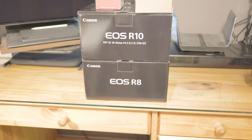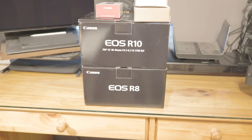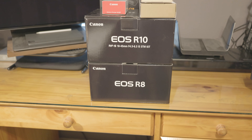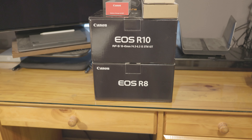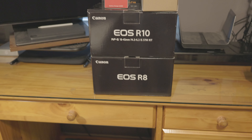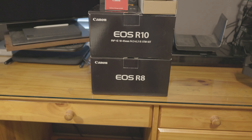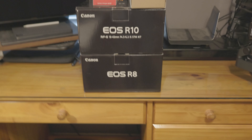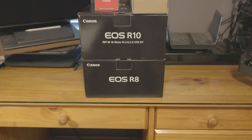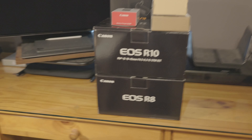It's kind of bright, let's see if I can do something about that. There we go, minus 2, minus 3. EOS R10, R8 — okay. They both come with battery chargers; one comes with a kit lens 18-45, the other one didn't, but I got two extra batteries.